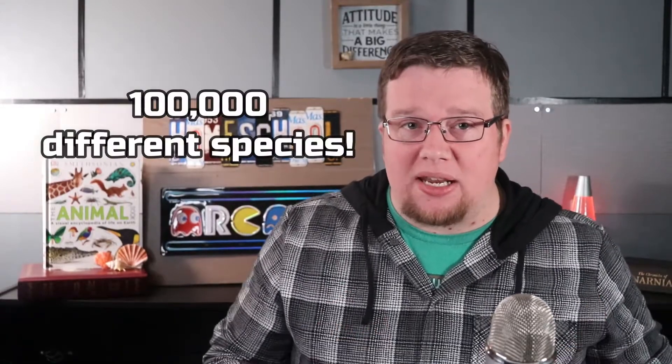The phylum Mollusca contains animals commonly referred to as molluscs, and it is the second largest phylum of the invertebrates, right after Arthropoda, and it contains around a hundred thousand different species.